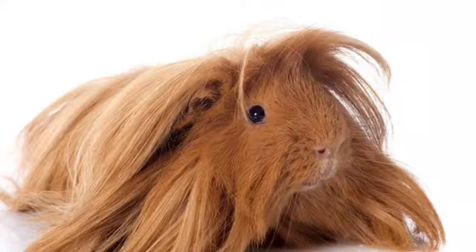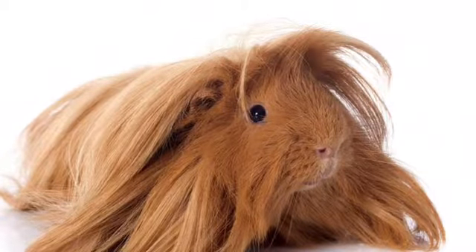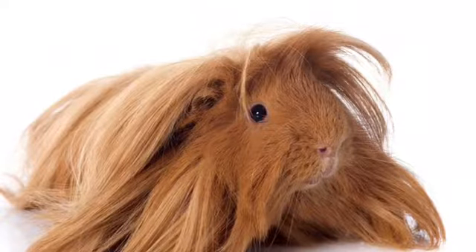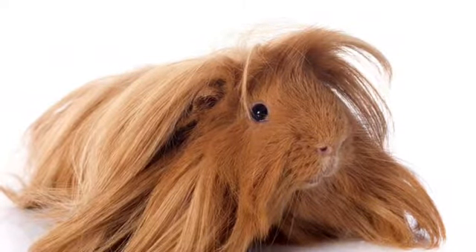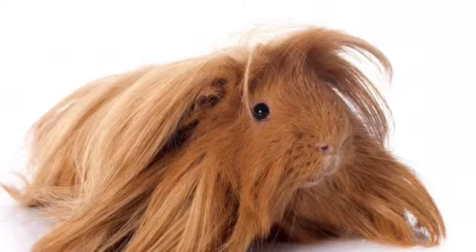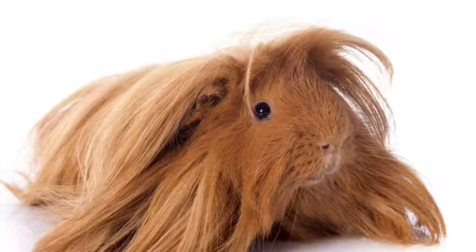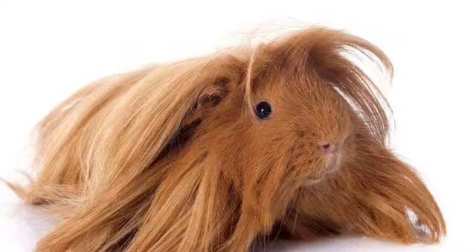Next is when long-haired guinea pigs grow their hair super long. I know this isn't ideal for summer, but growing their hair out is just too cute to be true. They look like mini shih tzus — I'm not even kidding, they look like mini shih tzus.